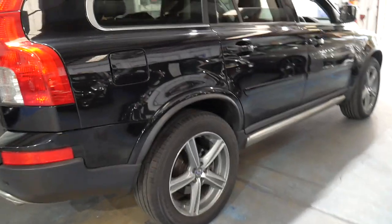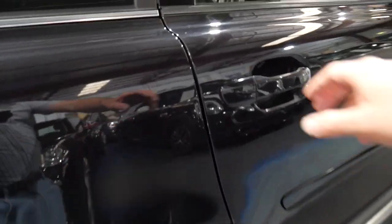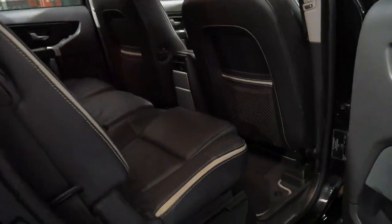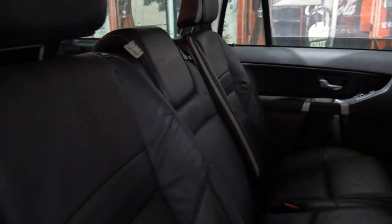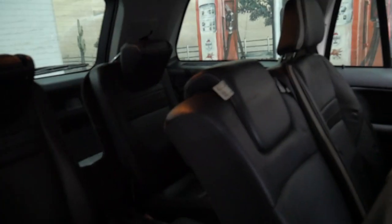It has parking sensors as well as a reverse camera. It is a seven seater and again the interior is excellent. The very back seats hardly look like they've been used.